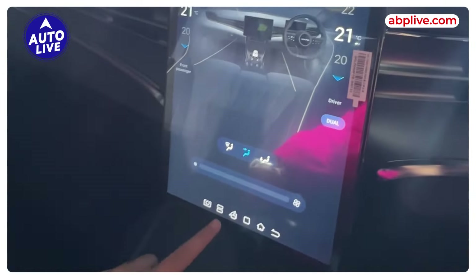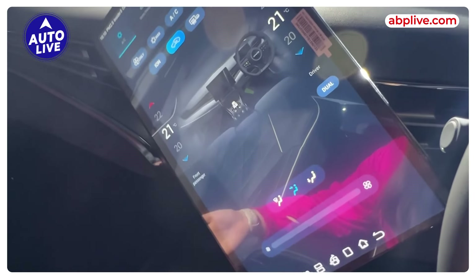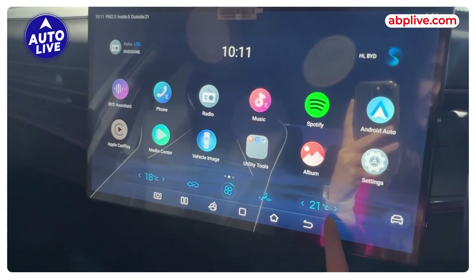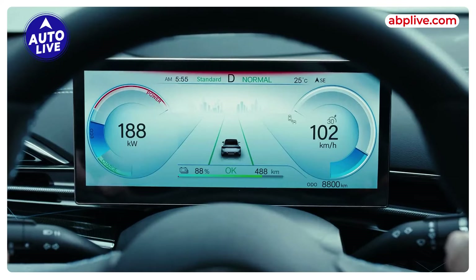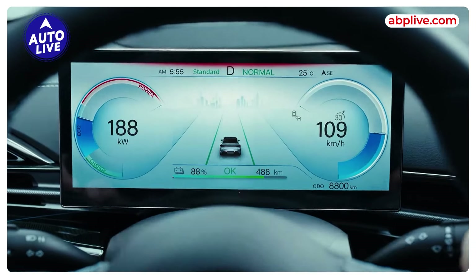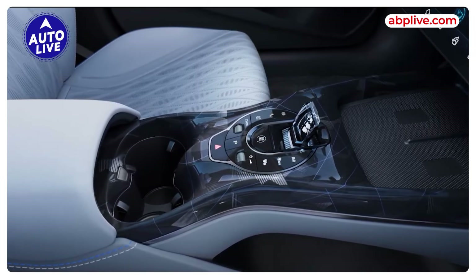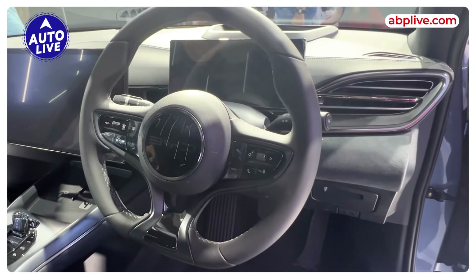Now let's go to the interior. The biggest highlight of the interiors is its 15.6-inch rotating touch infotainment screen with wireless Android Auto and Apple CarPlay connectivity, a 10.25-inch digital instrument cluster, crystal gear shifter, minimalistic cockpit with a clean look, ambient lighting, and a wireless charger.